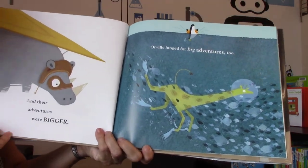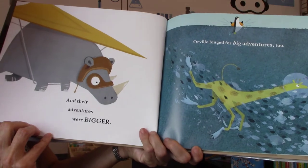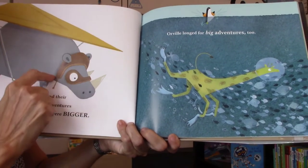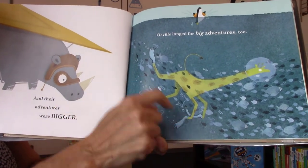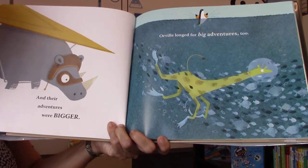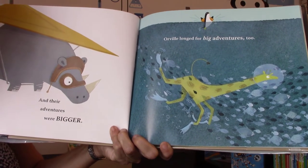And their adventures were even bigger. He's flying, and he is underwater with four flippers, four fins. And Orville also longed for big adventures, too, just like his friends.